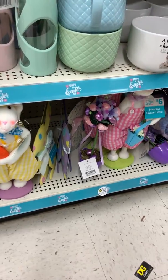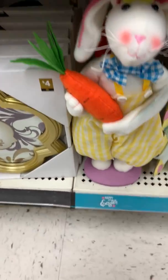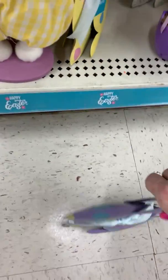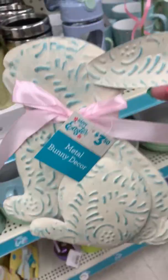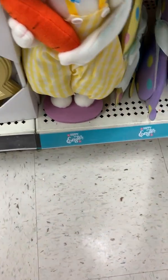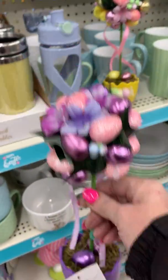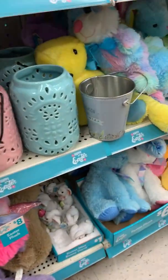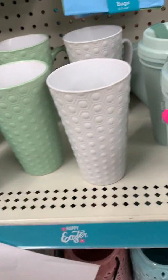Going to the Easter section. Somebody showed this — I think it was Stephanie. Those are really cute, $3.50. Look at this one — it's white, like a bluey teal. It's metal. Those are nice. Then the yellow and the pink. And you have an Easter egg topiary tree for $3. And then 'real life begins after coffee' — this is a two-pack, and that is a dollar.